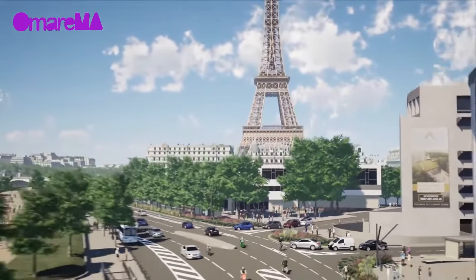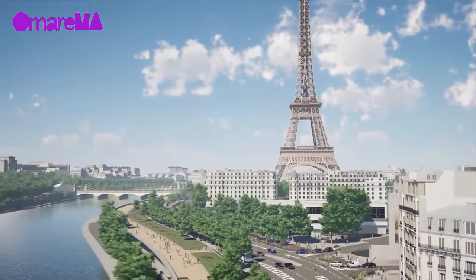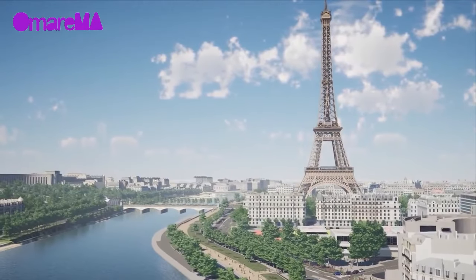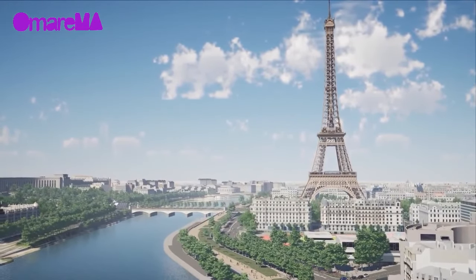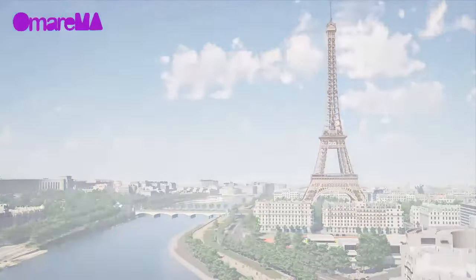The development of the area around the Eiffel Tower will take place between 2021 and 2023. The site will remain open to the public throughout this period, so that the world can witness the transformation of its most iconic spaces.